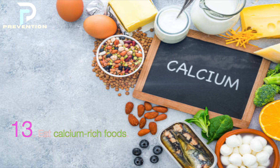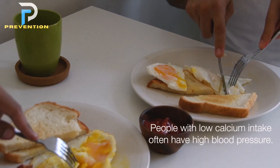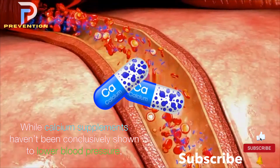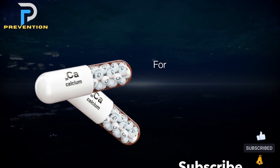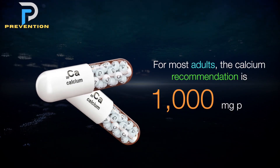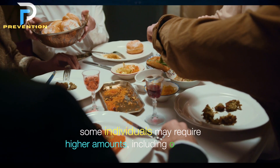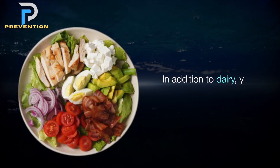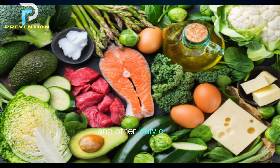13. Eat calcium-rich foods. People with low calcium intake often have high blood pressure. While calcium supplements haven't been conclusively shown to lower blood pressure, calcium-rich diets do seem to be linked to healthful levels. For most adults, the calcium recommendation is 1,000 mg per day, though older adults may require higher amounts. In addition to dairy, you can get calcium from collard greens and other leafy greens, beans, sardines, and tofu.